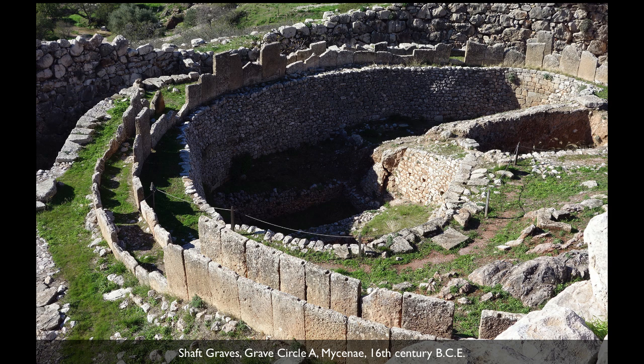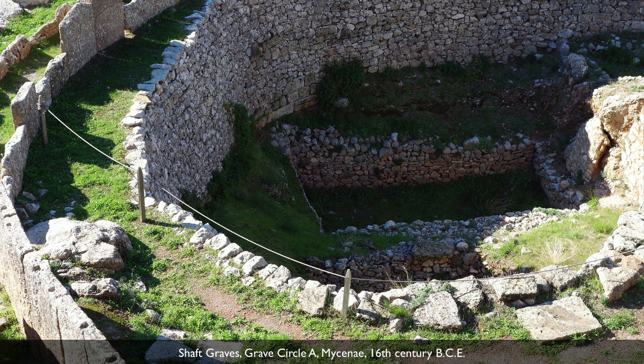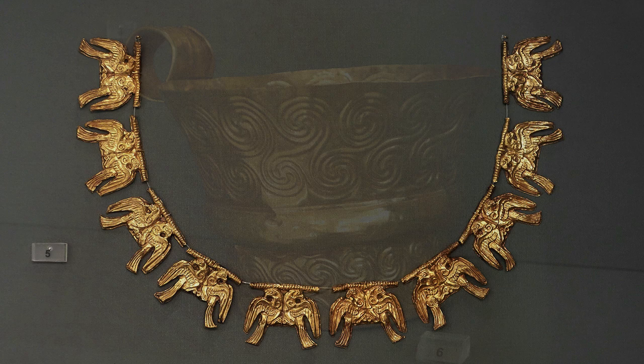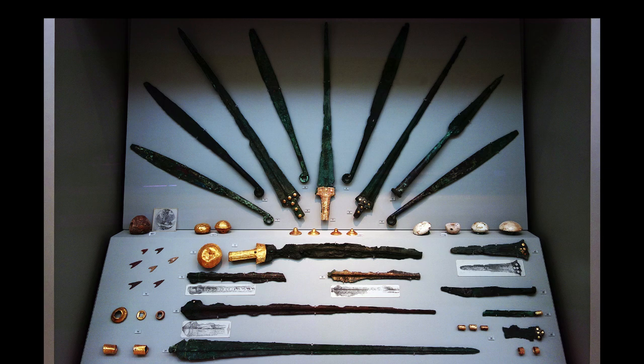Schliemann worked on these two grave circles which had many shaft graves in them, and in those shaft graves, buried with what were obviously very important, powerful families, were enormous amounts of gold objects — not only these gold masks, but also necklaces, bracelets, cups, boxes, crowns, and breastplates. There were also swords and daggers. The estimate is that there were some 30 pounds of gold found.